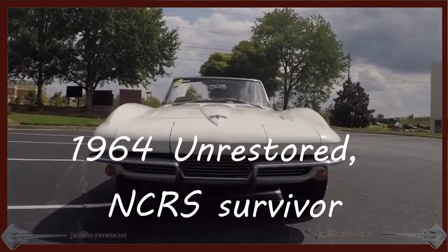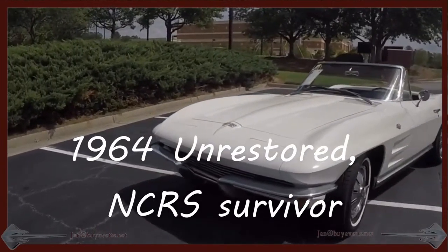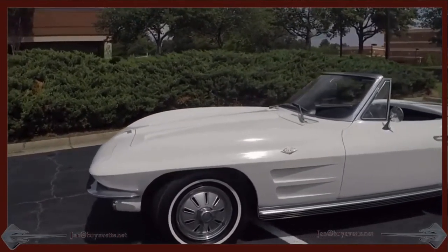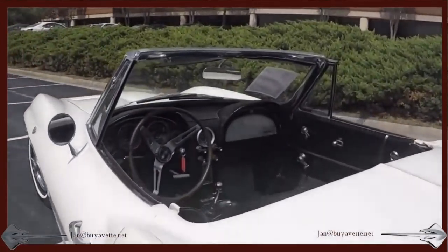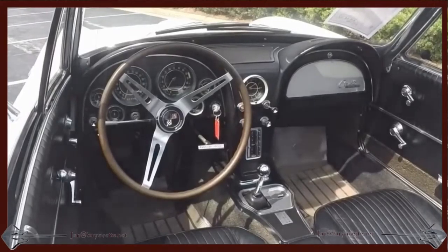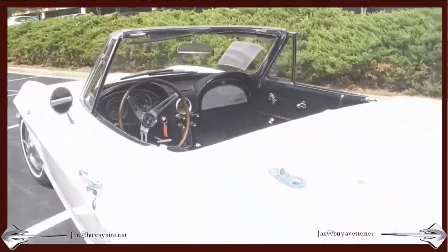Hello, this is Jan at byvet.net with a 1964. This is a numbers matching, code correct, ermine white exterior with a black vinyl interior. The convertible top is black. The numbers matching engine is a 300 horsepower, 327 cubic inch, with a 4-speed manual transmission.